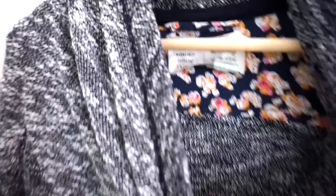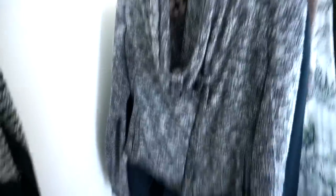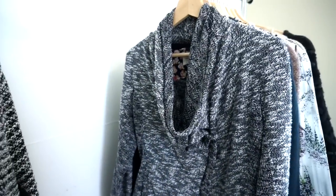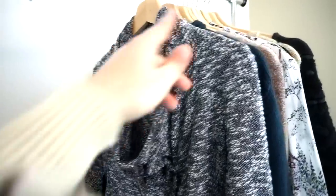Here's another loungewear piece by one of their in-house brands, Saturday Sunday. This I think is a size small. It's just a navy cowl neck, kind of asymmetric jacket, and it's got pockets. Throw this over some leggings and you are good to go. Super cute, super soft, super comfy.